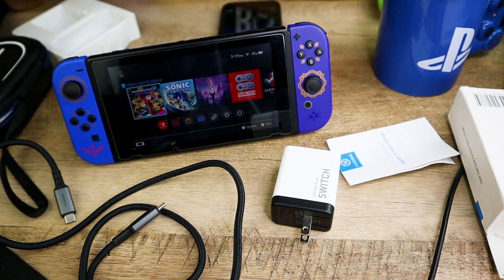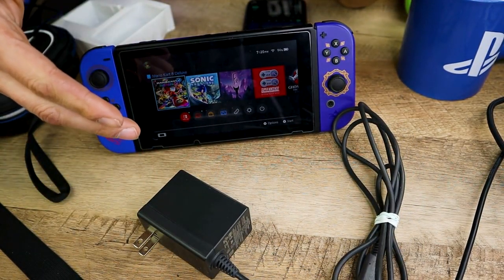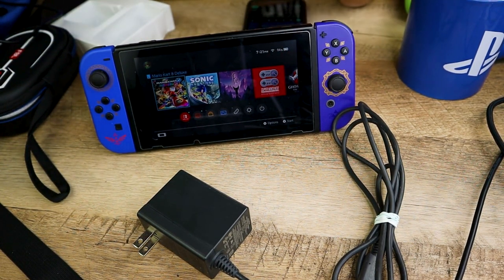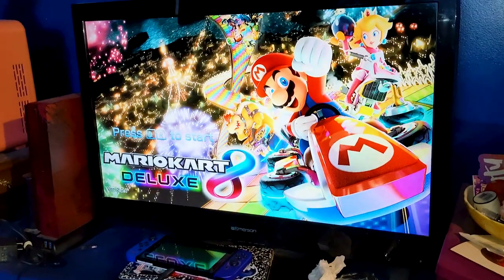Moving on to the Nintendo Switch: from 47% to full charge, it took about 1 hour and 28 minutes with the Hagibis. With the OEM charger, from 45% to full charge, it took about 2 hours and 3 minutes. The Nintendo Switch does not support 4K output and while docked will only output to 1080p.